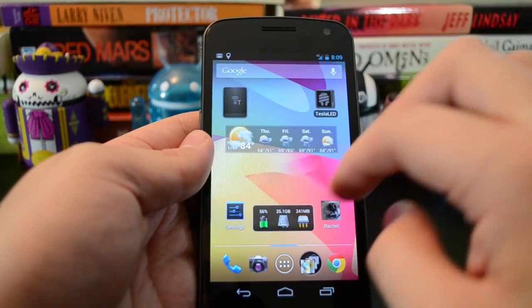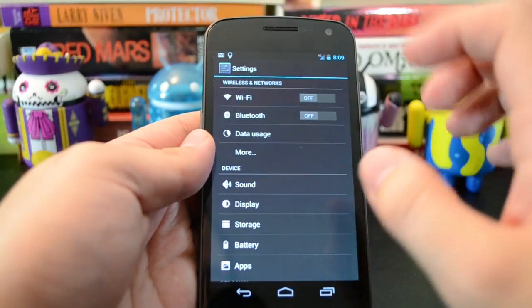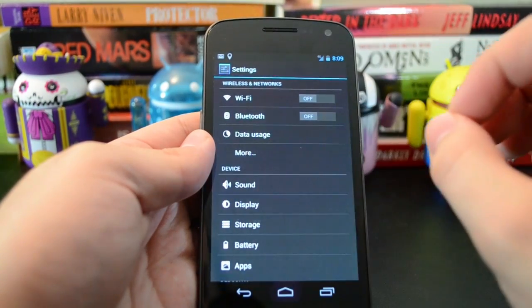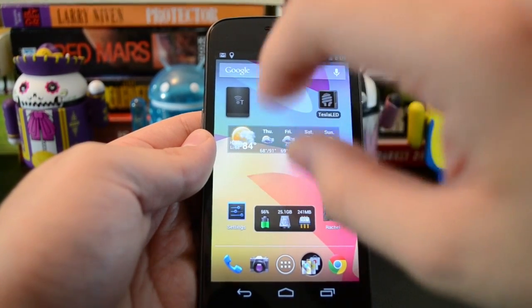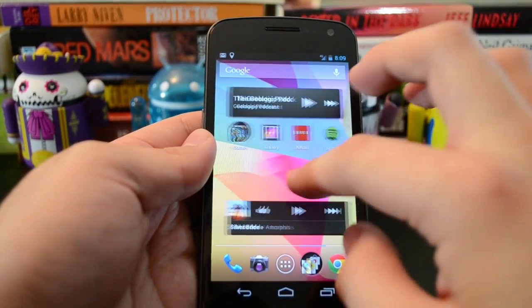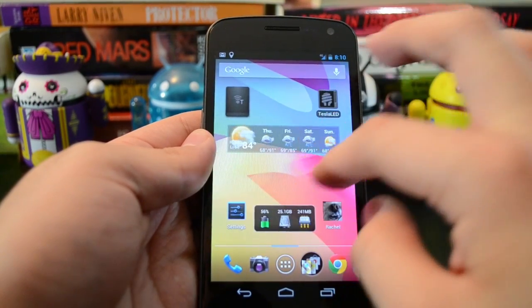You can also tell when you're using the phone that there's this really cool zoom animation when you open apps, and when you close them, it sort of zooms in from the spot where the icon is.